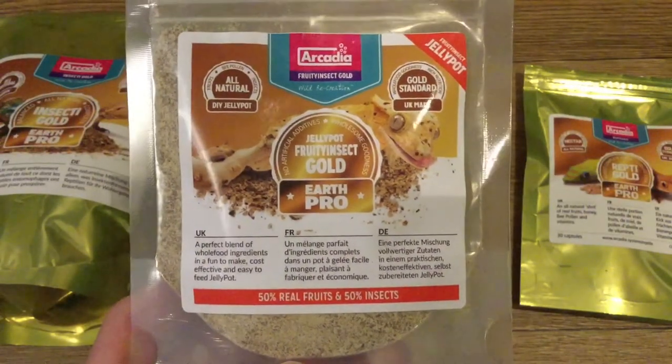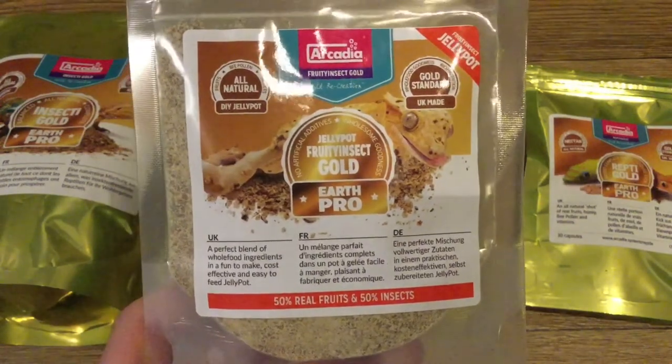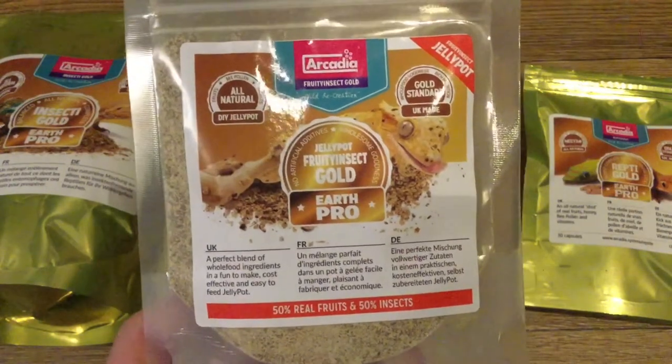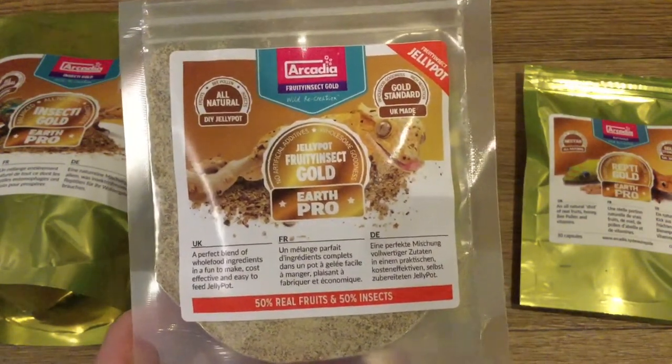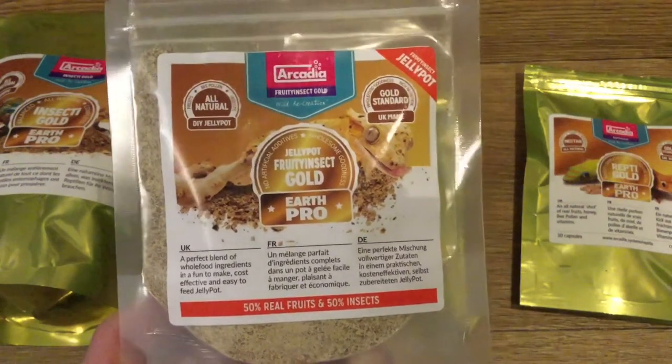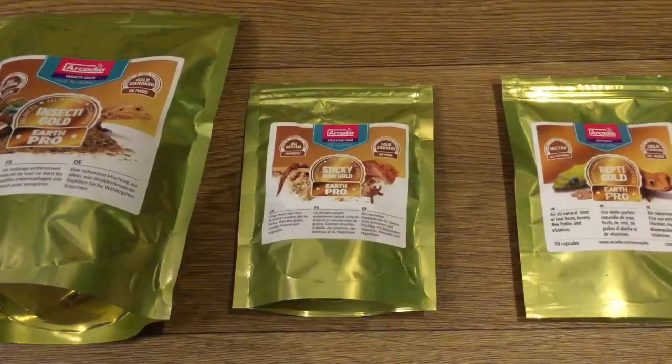If we look at Repti Gold, it doesn't have much in the way of insects — it's basically different fruits, honey, and coconut milk. It's meant to be like a shot you add to the food. When I do this, I get a better feeding response from my gecko. For example, I couldn't get my crested gecko to eat the jelly pocket at all until I tried putting Repti Gold in it, and he did eat a bit of it.